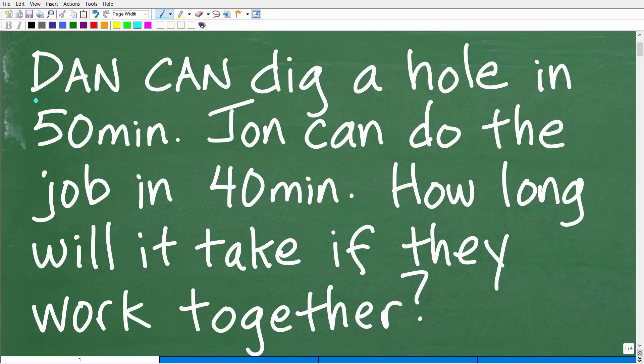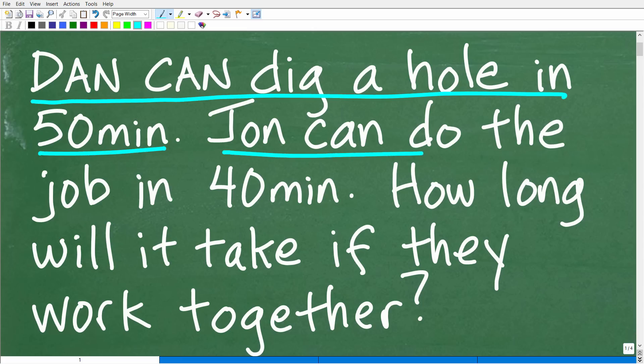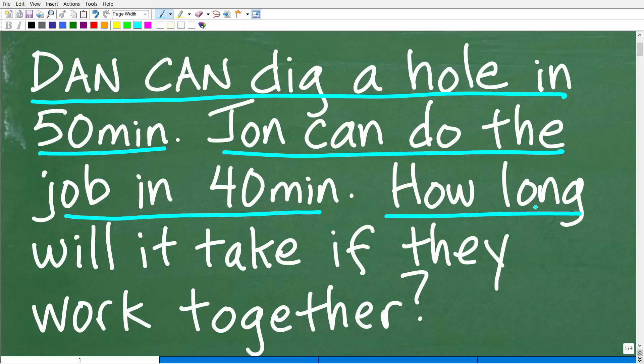Let me read the prompt to you. Dan can dig a hole in 50 minutes. John can do the same job in 40 minutes. How long will it take them if they work together?